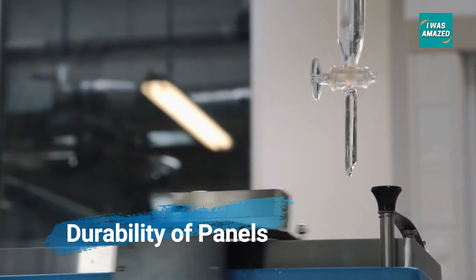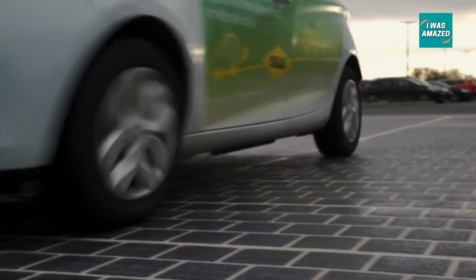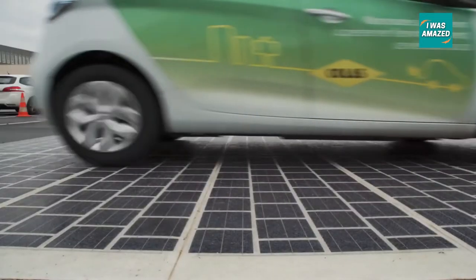Also, the sound created by cars passing over the panels was so loud that the village had to limit local speed limits to just over 40 miles per hour.